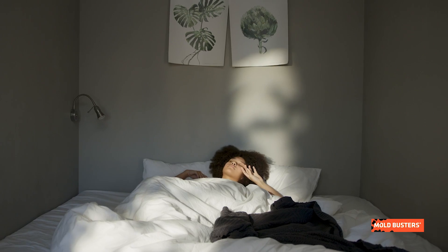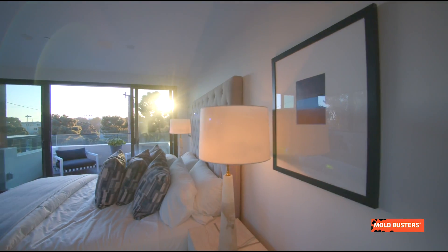Mold in the bedroom is one of the most problematic, as you breathe in the allergens and toxins over a number of hours. Over the years we have inspected thousands of bedrooms and we collected the following data.